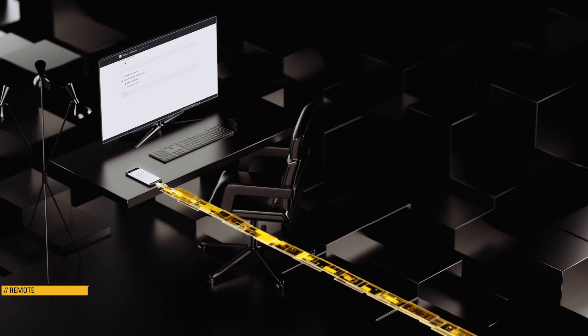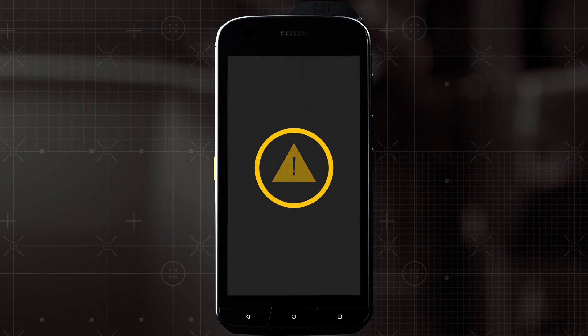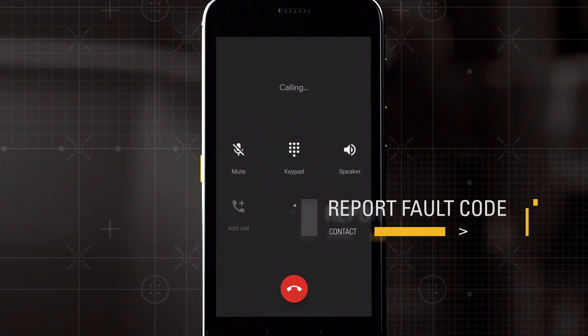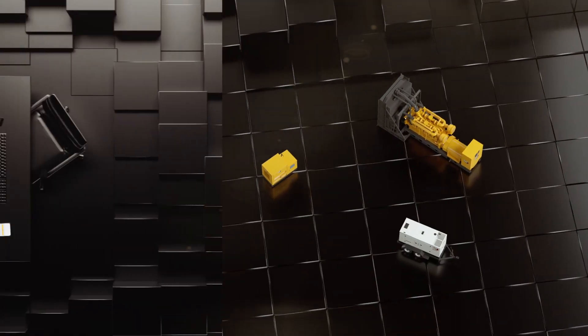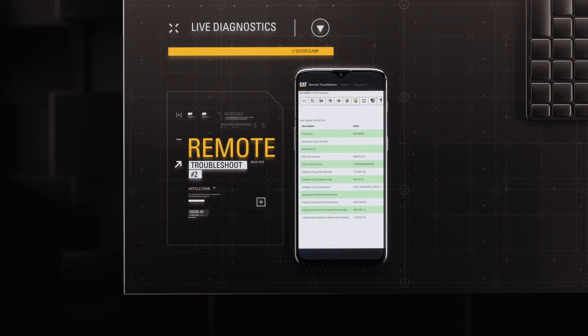Remote Troubleshoot makes problem detection simple. Say you receive an engine fault code alert. Instead of shutting down the genset, you call your dealer and report the fault code. They'll be there for you with security and expert dealer support while the genset continues to run. Your dealer initiates a remote troubleshoot session, views live diagnostics, and discovers the issue.